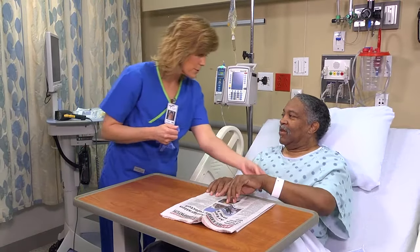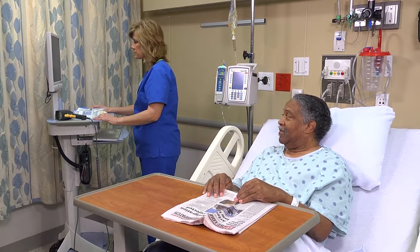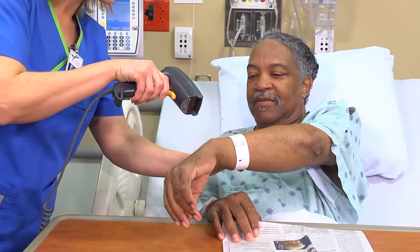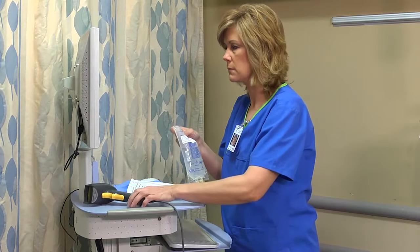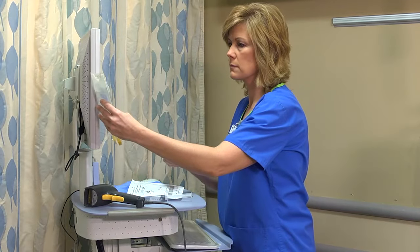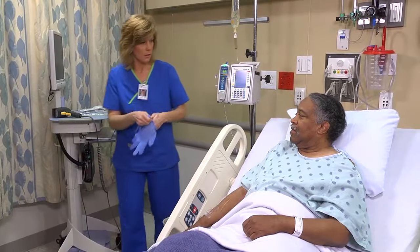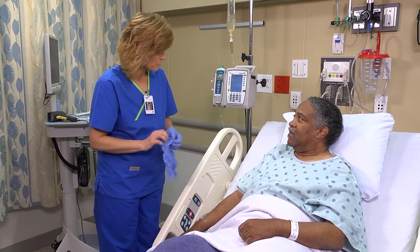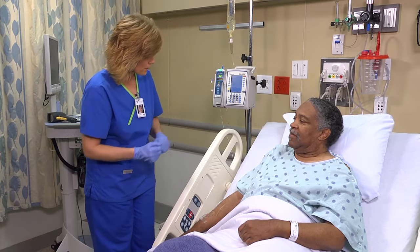Ask the patient to state his name — 'William Turner' — and his birthday — '3-16-47.' Ask the patient if he has any known allergies, then scan the R band. Check the expiration date of the IV medication and compare the label with the information in the MAR; this is your third accuracy check. Discuss the drug's purpose, action, and possible side effects, and explain that you'll be administering the medication through his existing IV line. Give him a chance to ask questions and encourage him to report any discomfort at the IV site.